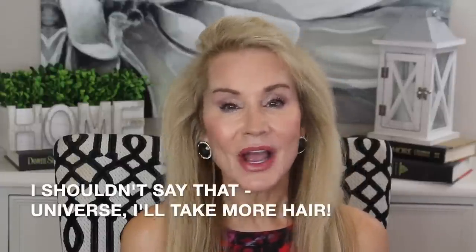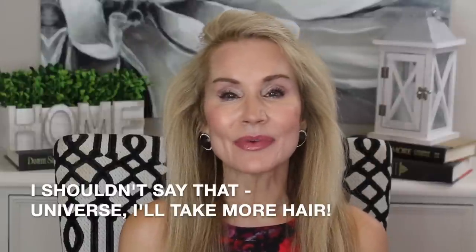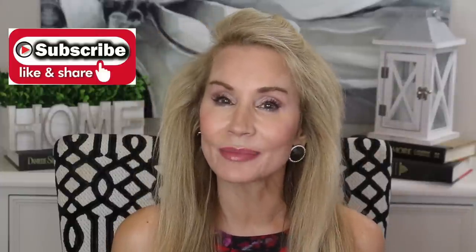That was a look at my 10 months results and I could not be more pleased. If I can maintain this level of hair growth and thickness, I'll be very, very happy. If you're not a subscriber and you're interested in things that help us look and feel our best in our second half, I hope you'll subscribe. Click that little bell for email notifications of my future videos, and if you could give this video a thumbs up, I'd really appreciate that.